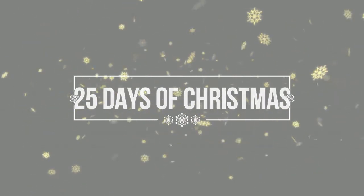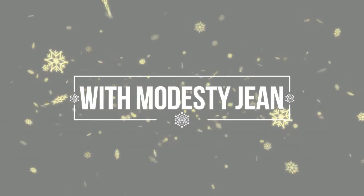Hi guys and welcome to my 25 days of Christmas. We're just going to be diving right in to day number 7. I can't believe this is day number 7 already. Today I'm going to be sharing with you 5 foundations that you need in your life. These are a mixture of drugstore and high-end ones. These are the ones I think are totally worth it. These are my 5 ride-or-die foundations.